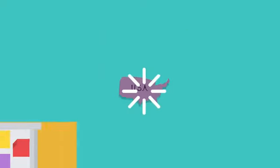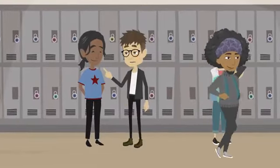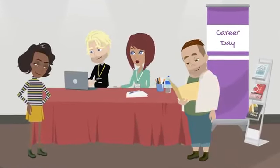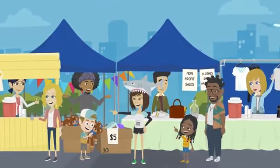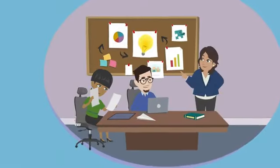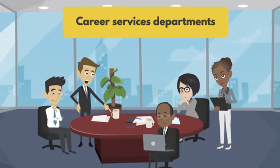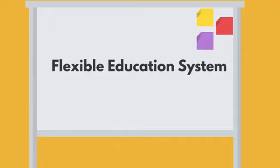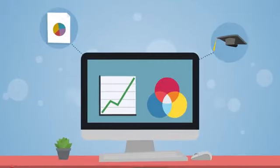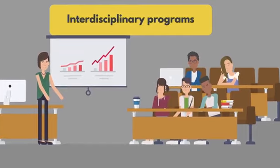The USA is a melting pot of cultures, and as a student you'll have the opportunity to interact with people from various backgrounds, learn about different cultures, and gain a global perspective. You'll also be able to participate in cultural activities and attend events in your community. Career-wise, the US is home to many of the world's top companies and industries, offering numerous internship and job opportunities. Many universities have strong career services departments providing resources and guidance. The US education system is also flexible, allowing you to design your own academic program and choose from a wide range of courses.